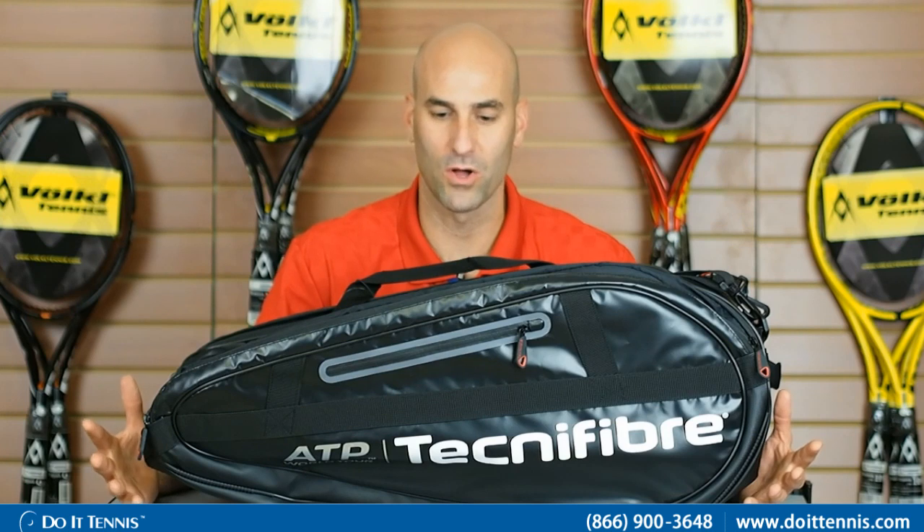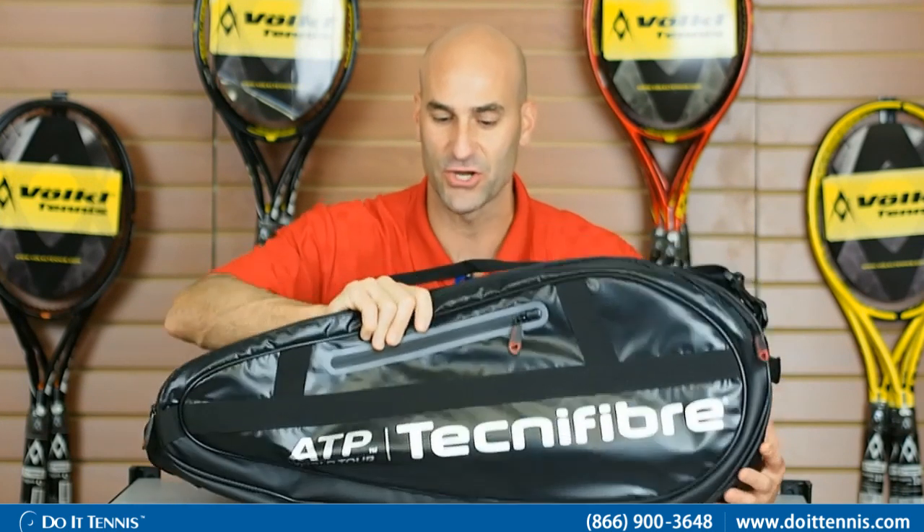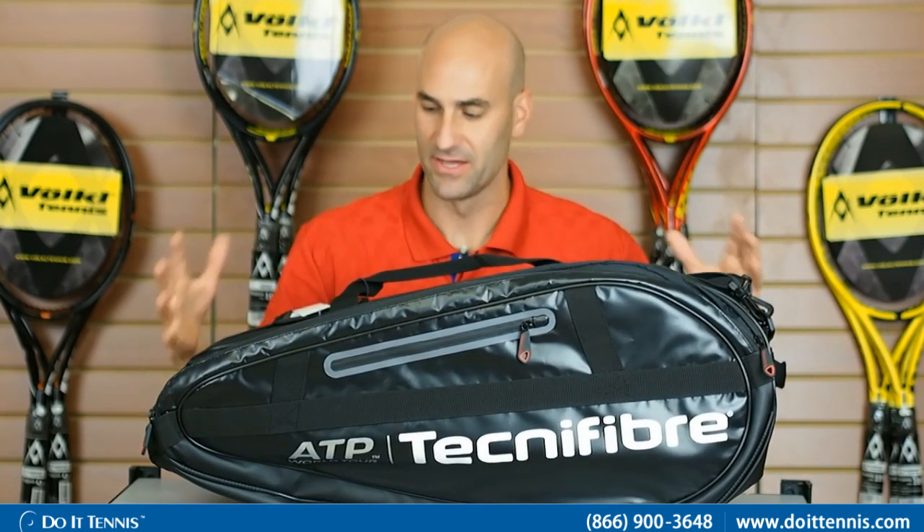We'll go through some of the great features. First of all, quality-wise, very good — excellent quality. They did a very good job with the quality of the bag; it's very well built.